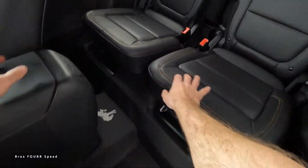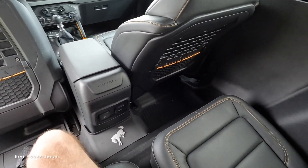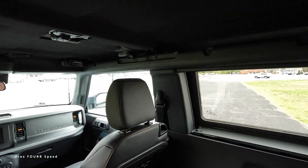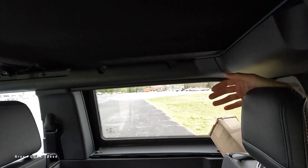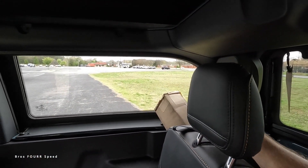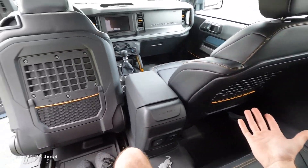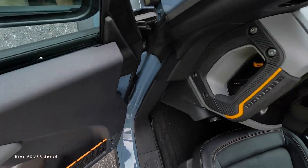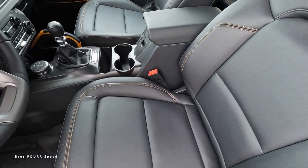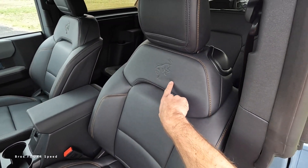Moving the front seat forward, putting the bottom cushion back in place is easy. At five-foot-ten, I still have a good amount of space — plenty of room for my feet, a few inches of headroom, and the carpeted headliner gives it a little more insulation. The back seat has a massive window, cup holders on both sides, and is very roomy. You're not sacrificing back seat passenger room if you don't want the four-door model.